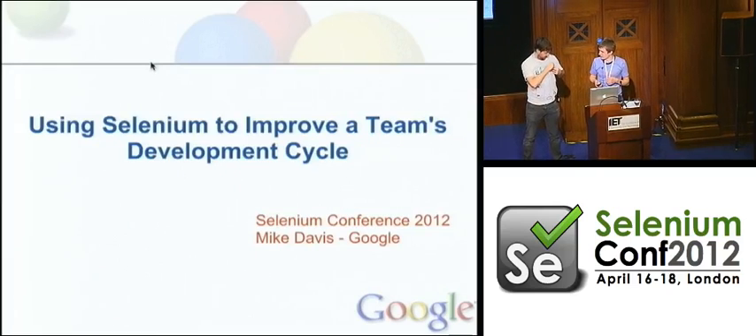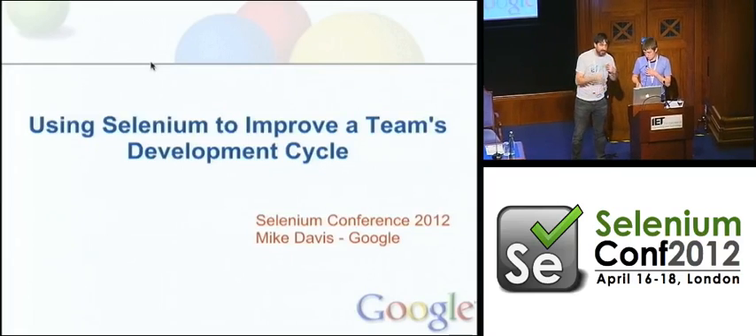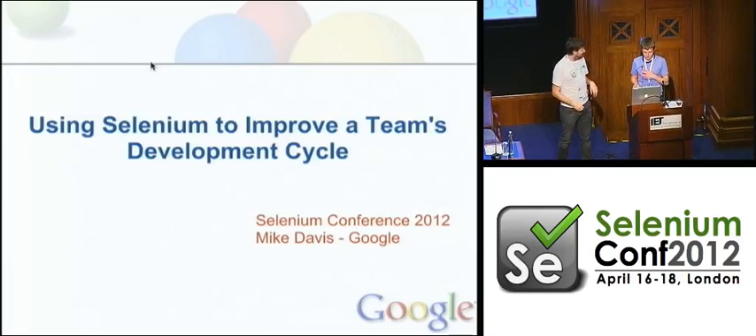Does it work now or have they got to turn it on as well? Yeah, it's on. It's on? Yeah, you can hear your voice over. I can? Yeah.